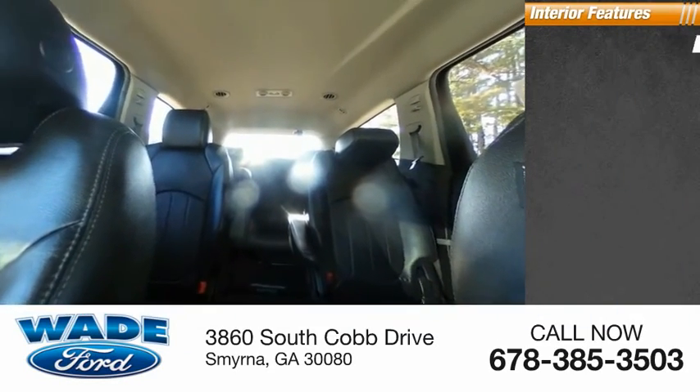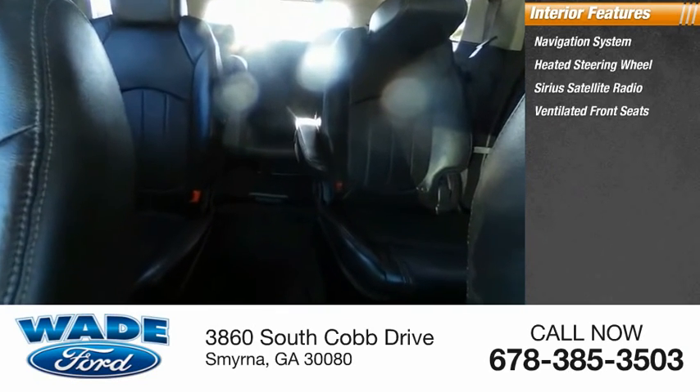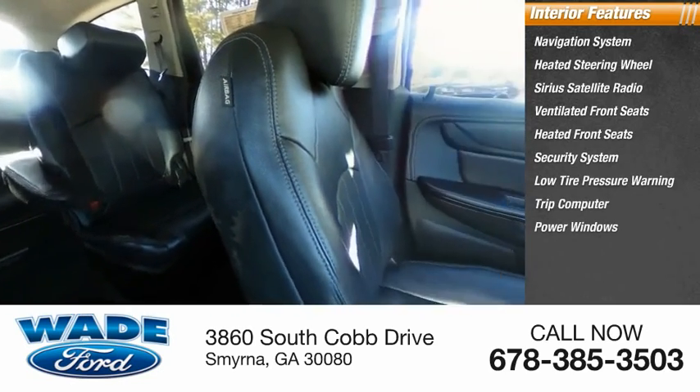Inside you'll find a navigation system, heated steering wheel, Sirius satellite radio, ventilated front seats, heated front seats, security system, low tire pressure warning, trip computer, power windows, and tachometer.